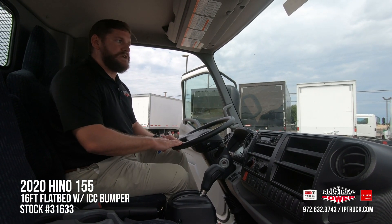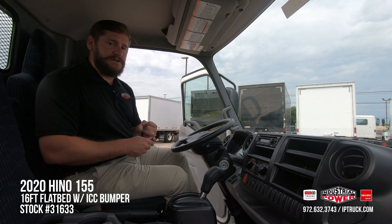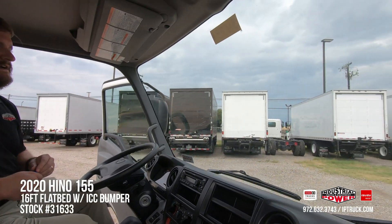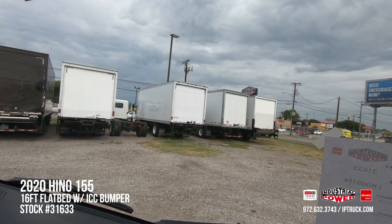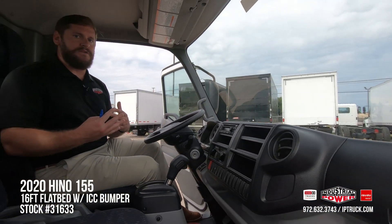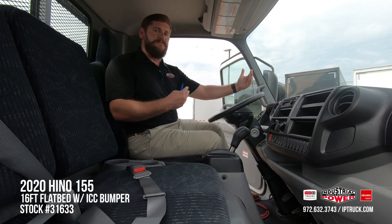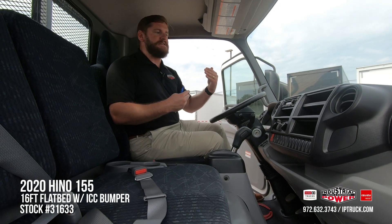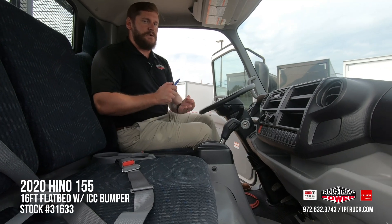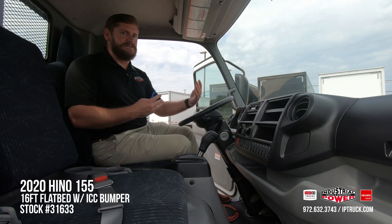A multi-information dash display will give your driver critical data points to keep him efficiently and safely going down the road. And that great visibility at the front gives you an eight-foot driver-to-ground visibility rating, which is far superior to conventional models that may have up to a 24-foot visibility rating — so that's cut by a third. This is really paramount in warehouse settings, cul-de-sacs, or any tight turning radius conditions.